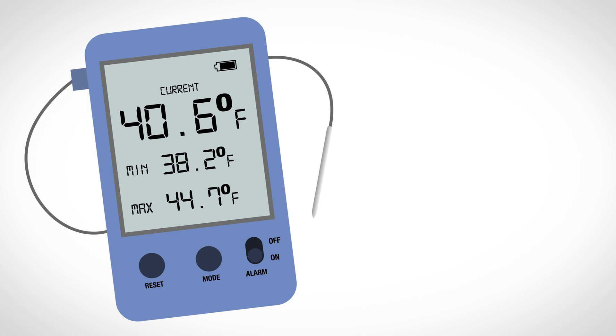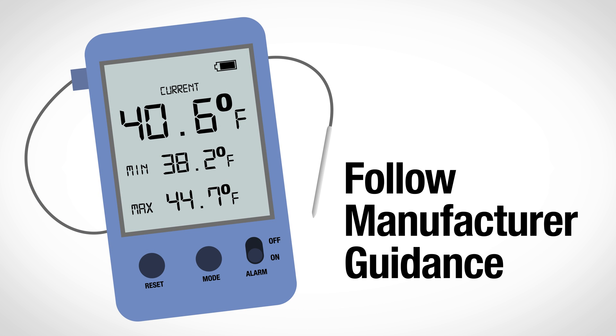Calibration testing must be done every two to three years or according to the manufacturer's suggested timeline. Follow the DDL manufacturer's guidance for specific instructions on how to monitor vaccine temperature.